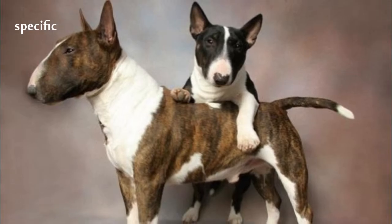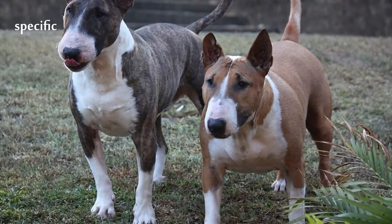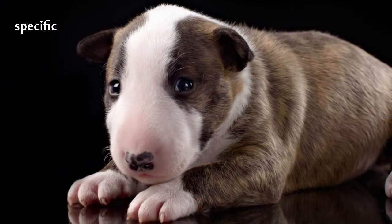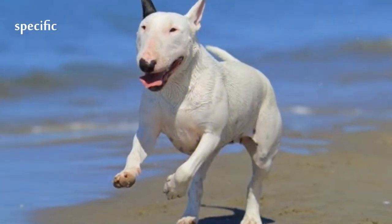Despite the fact that a cross between a Bulldog and a Terrier was of high value, very little or nothing was done to preserve the breed in its original form. Due to the lack of breed standards, breeding was for performance, not appearance. The Bull and Terrier eventually divided into the ancestors of Bull Terriers and Staffordshire Bull Terriers, both smaller and easier to handle than the progenitor.